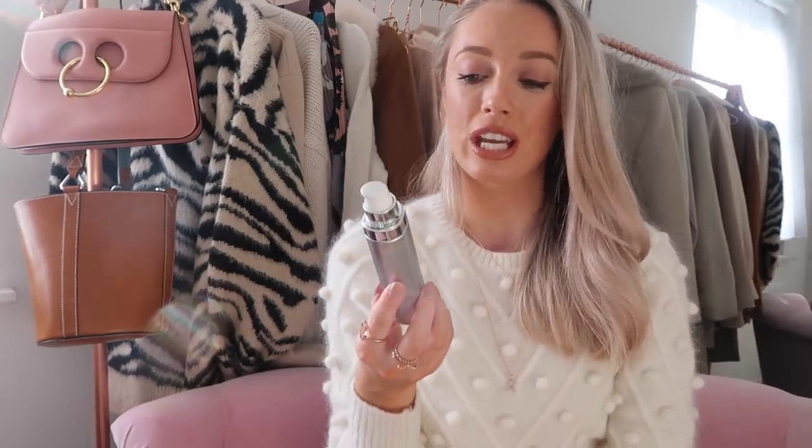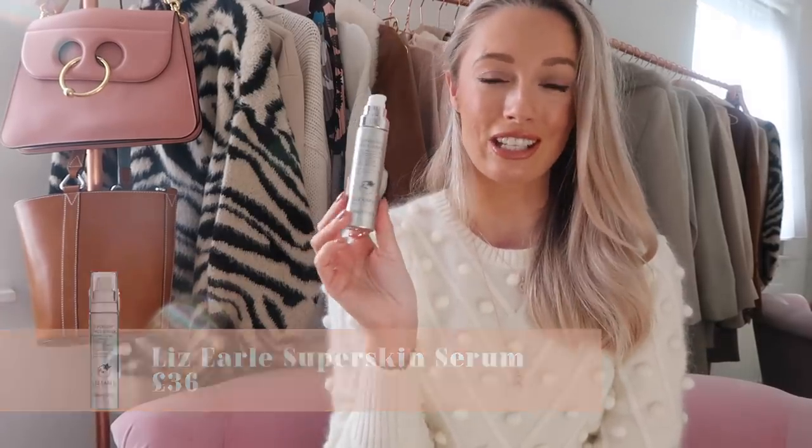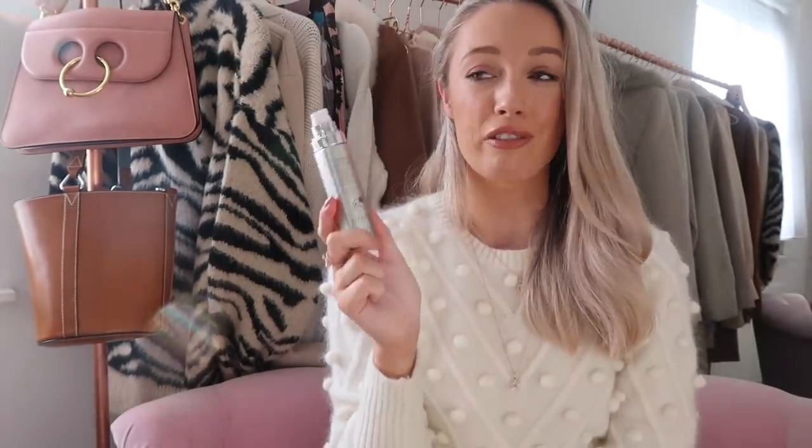We have a serum in here from Liz Earle — the Super Skin Face Serum, which visibly lifts, firms and evens skin tone. Another long-time favourite of mine; the Liz Earle Super Skin range is not overly expensive but I find it just works. Same as the Cleanse and Polish, it just means my skin is really regular — I don't have those random down days, it makes my skin a lot more reliable and just always happy.